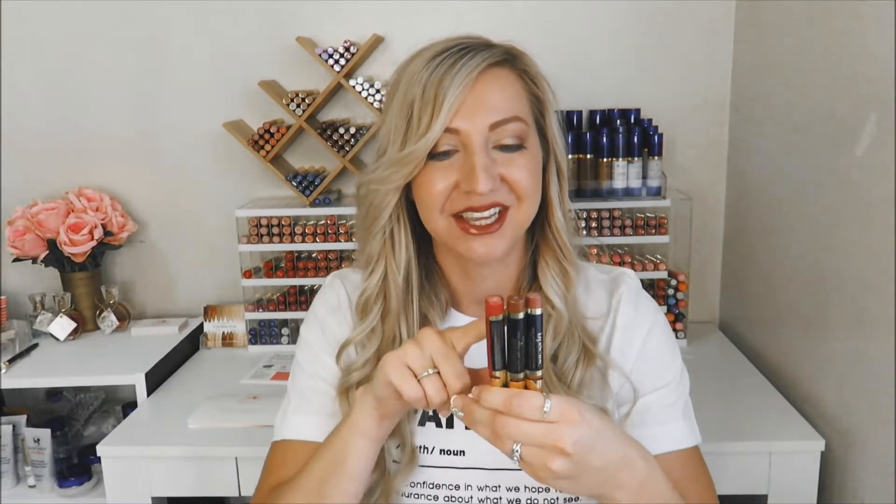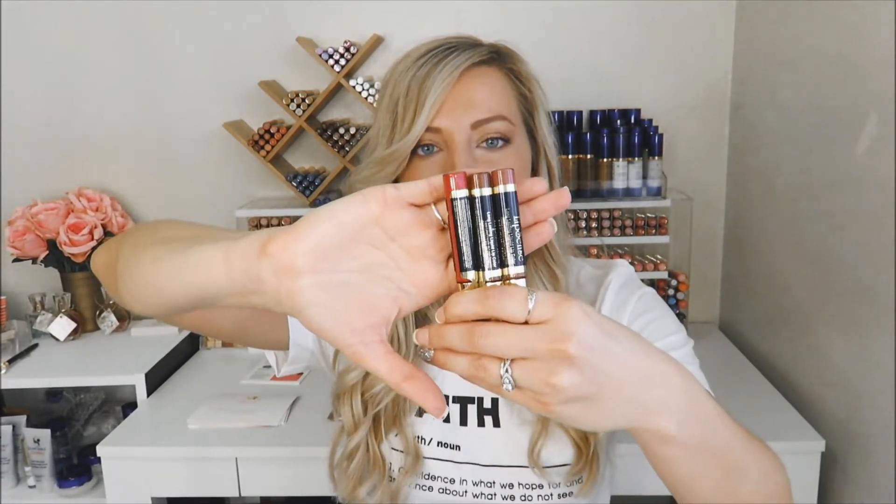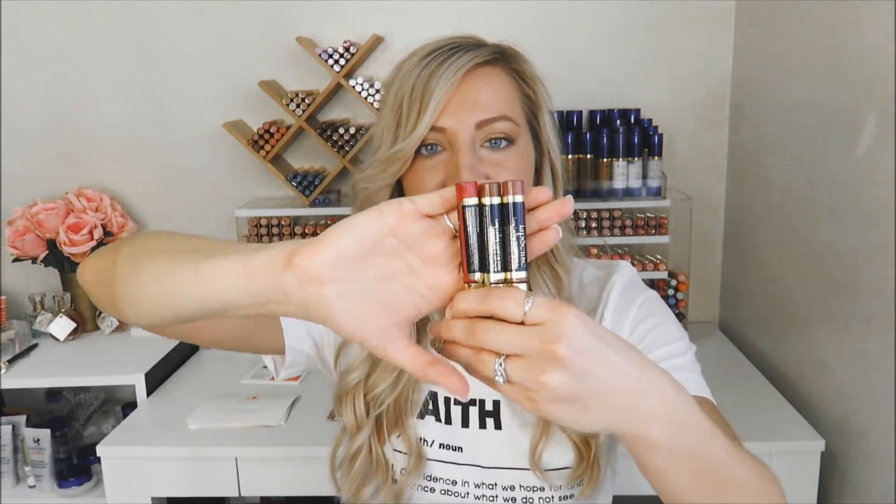The next option is the Deep Neutrals, which comes with Bella — which is what I'm wearing right now, one of my favorites — Sheerberry, and Caramel Apple. These are just a little bit deeper than the Soft Neutrals, but still really pretty and really wearable for every day.